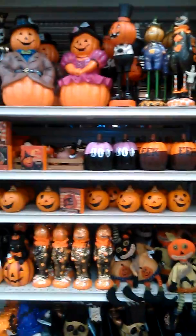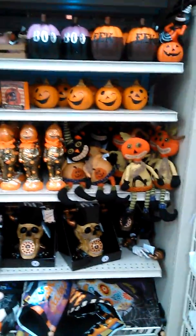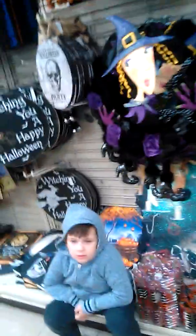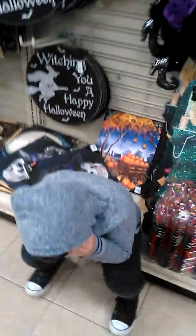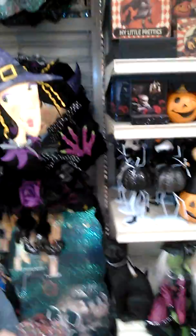Over here we have some other little decoration stuff. And then they have this scary prop right here — let's see what it does when we touch it. It doesn't do anything, must be broken.